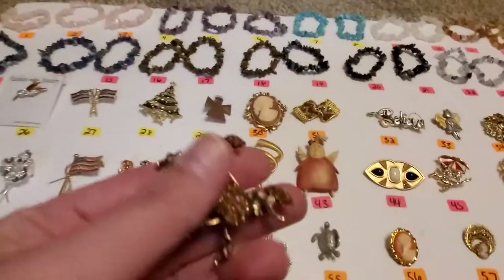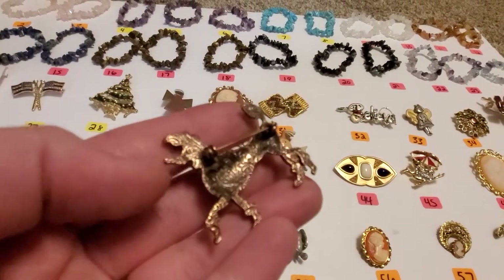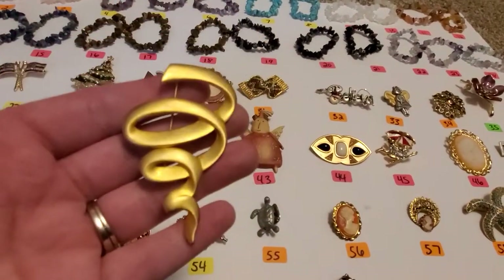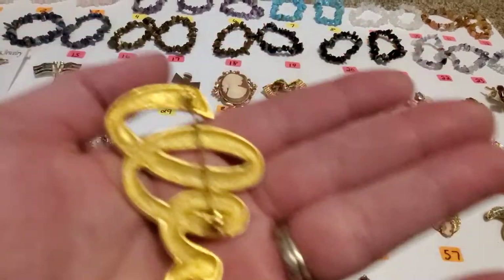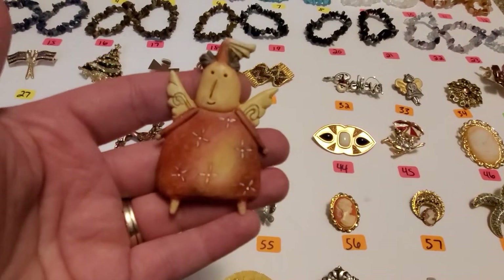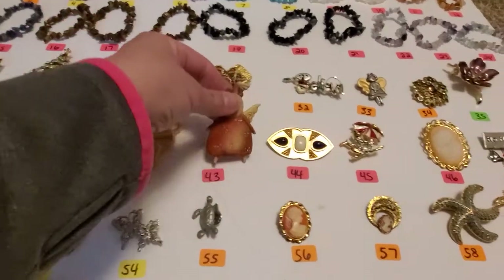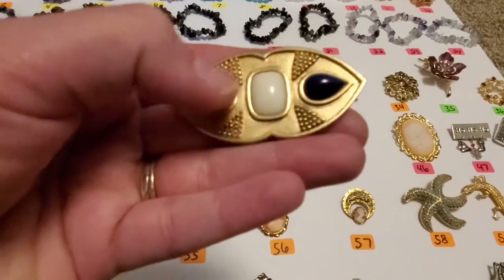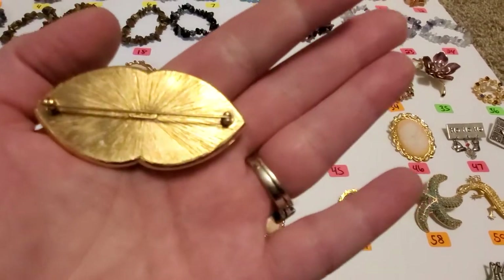Number 41 is this copper tone poodle — got the little rhinestones there. It is not marked. Number 42, it looks like a tornado almost — this one is marked JJ. Number 43, I do believe this is ceramic. It is not marked. Number 44, gold tone — you get the black, blue, and white pieces. And this one is a Monet.